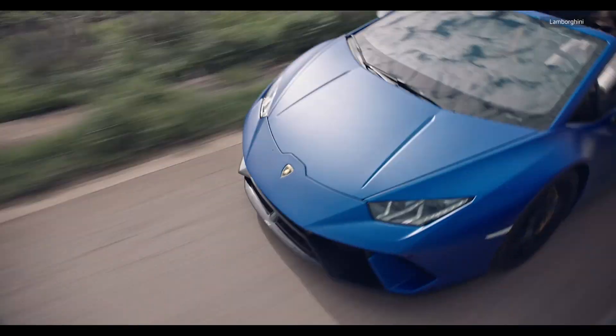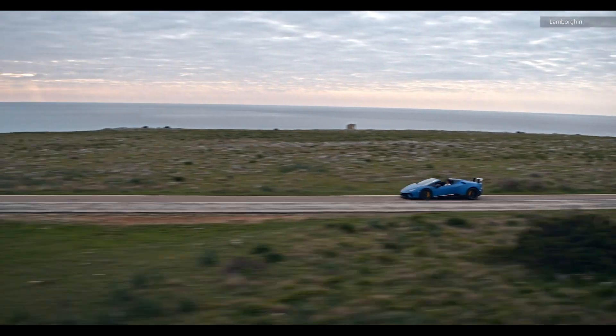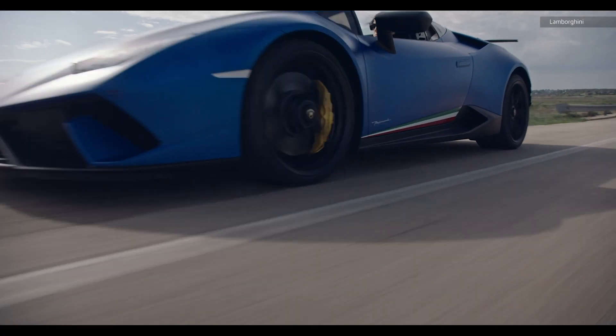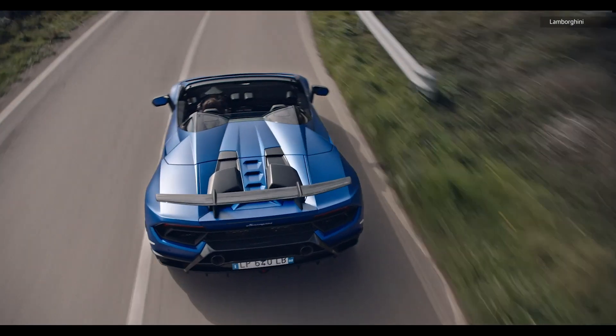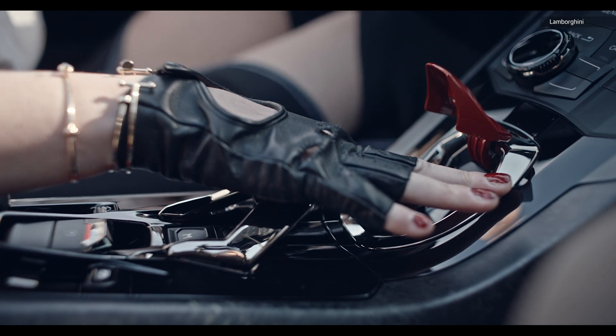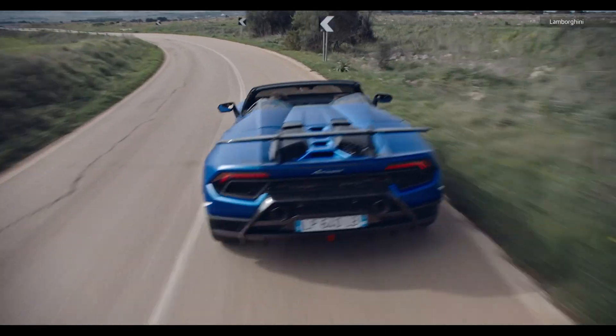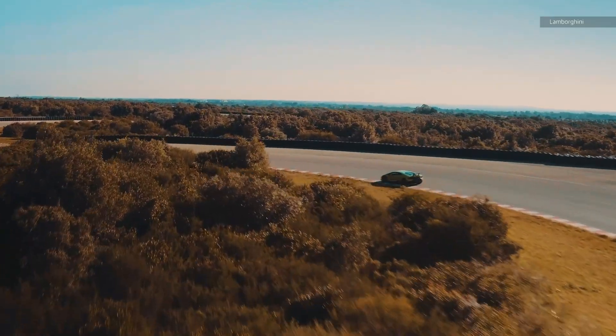A Lamborghini isn't something you actually buy — well, not us. It's the car for the high-flying CEOs and the princes of countries we can't find on a map. Instead, we buy the posters, the models, and thanks to video games, drive digital versions of one of the ultimate dream brands. Because driving a Lamborghini in real life is insane — yes, yes it is.